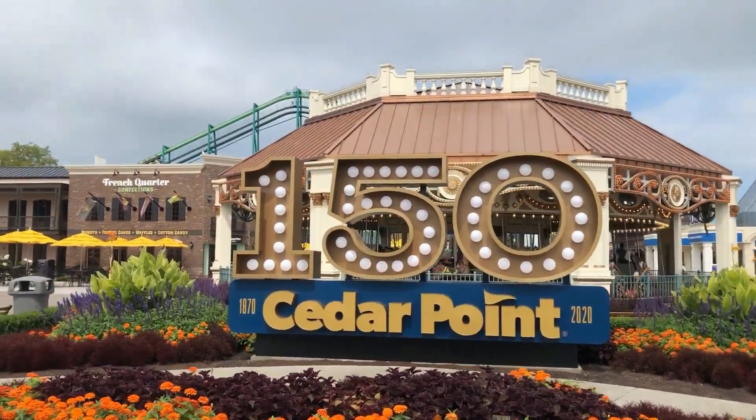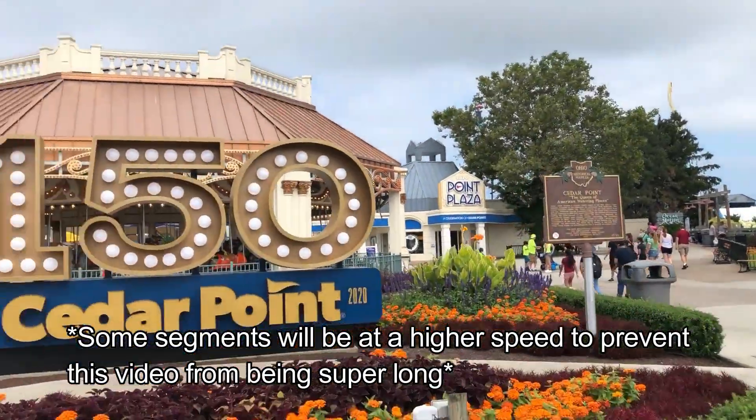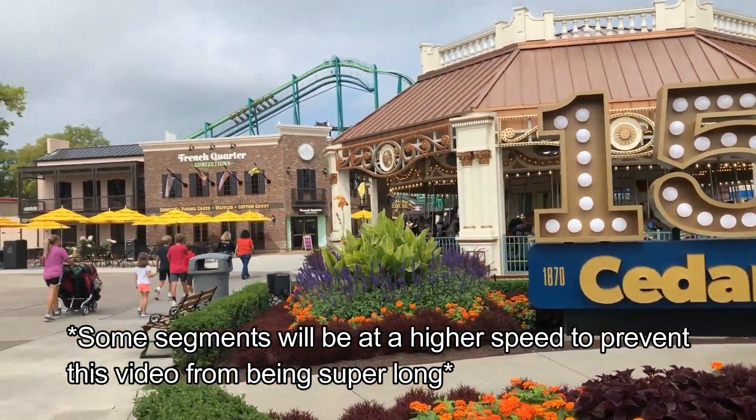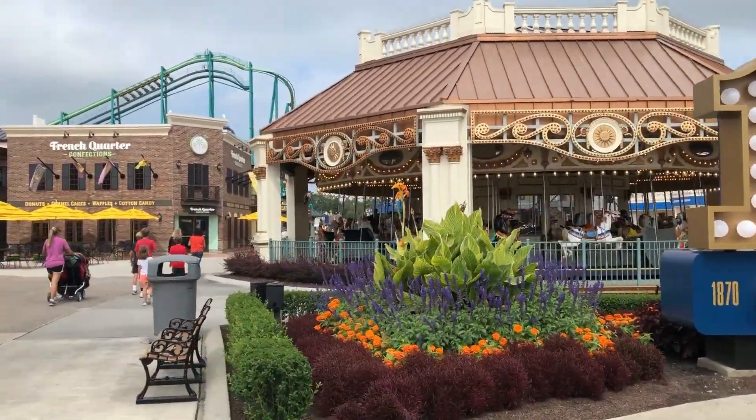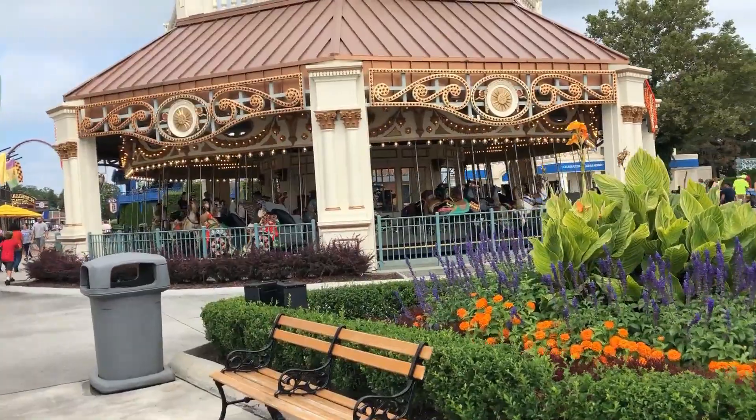This is a tour of Cedar Point in 2021. We are starting at the main gate of four: the Windseeker gate, the resort gate, and the marina gate. There are going to be voiceovers, and we are not going to be cutting. If we do cut, we are starting in the exact same location we left off.